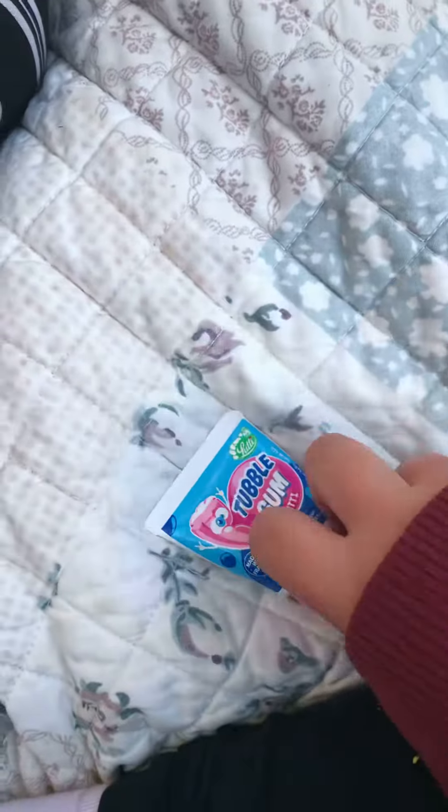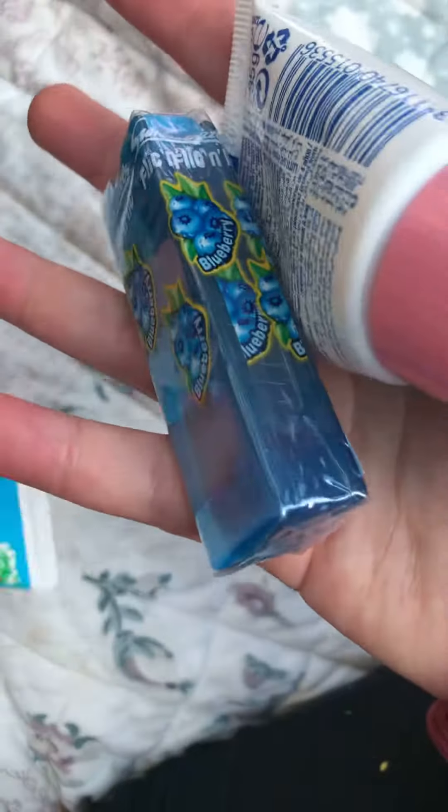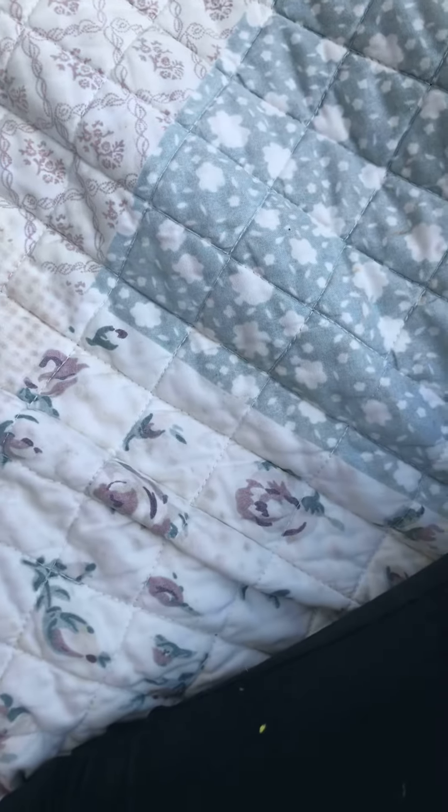I've got this gum and she's got the same. I've got this blue lolly and she's got a pink strawberry lolly. We're going to do a review on those in the next video.